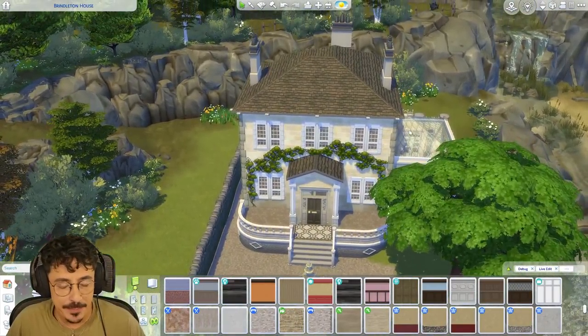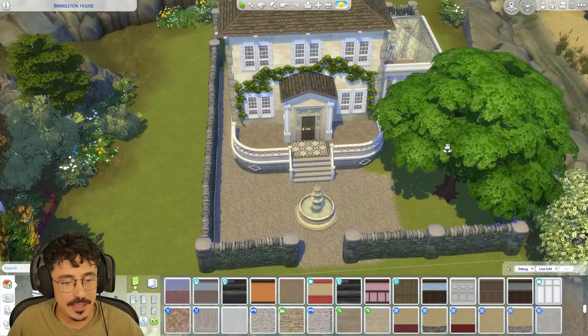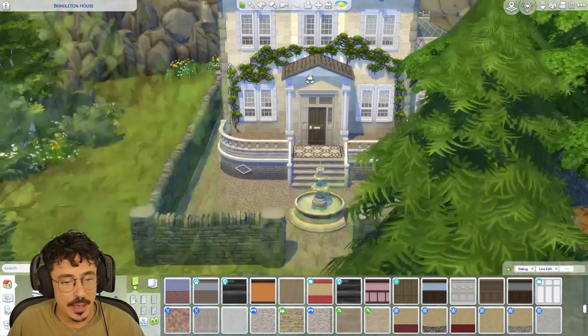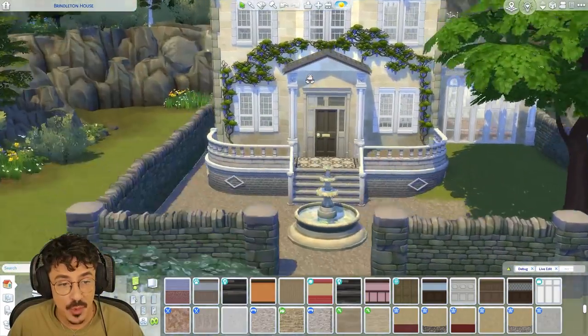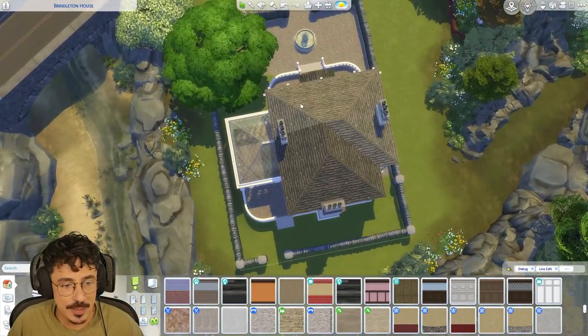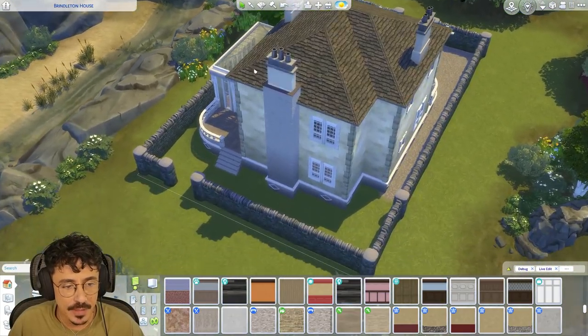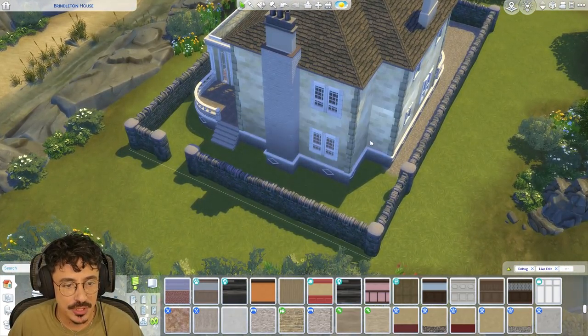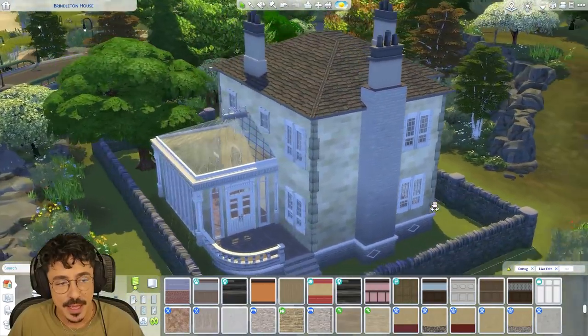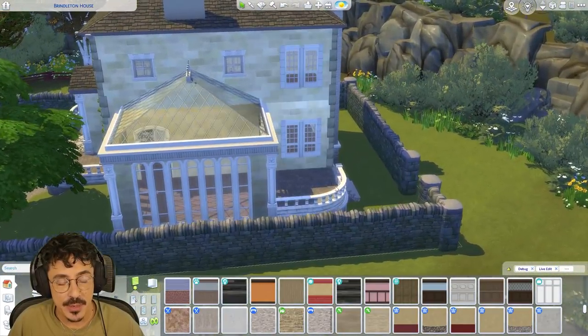Okay, so here we are. We're back at Brindleton House. I didn't really change much on the outside, to be honest with you. I've kept it as it was. I changed the shape of it through the back here. You can see the shape kind of comes out through the back a bit more. I've also put the windows on where I want them, and on the sides as well.